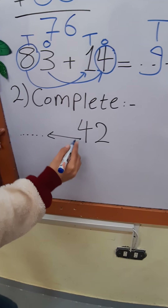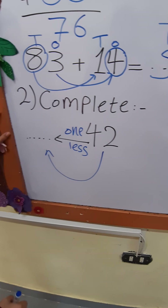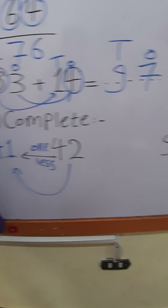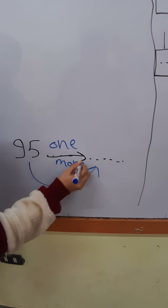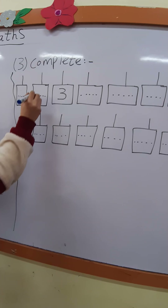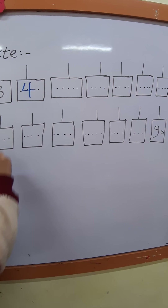Question number 2, complete. 42 — what's before 42? Meaning 1 less. Before 42: 41. Excellent. 95 — what's after 95? Meaning 1 more. After 95: 96. Excellent. Question number 3, complete. What's before 3? 2. What's before 2? 1. Excellent. What's after 3? 4. What's after 4? 5.